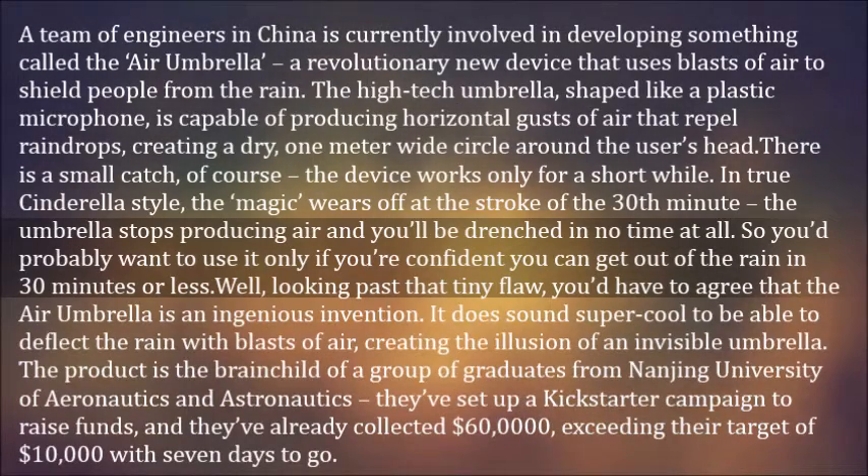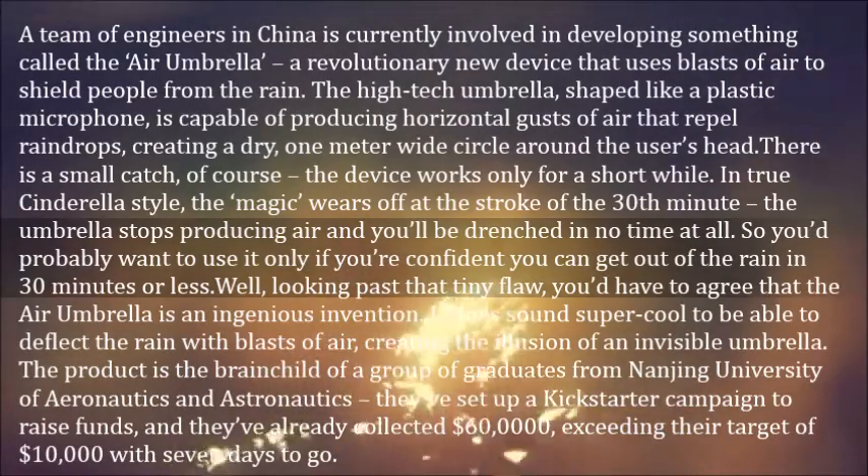The product is the brainchild of a group of graduates from Nanjing University of Aeronautics and Astronautics. They've set up a Kickstarter campaign to raise funds, and they've already collected $60,000, exceeding their target of $10,000 with seven days to go.